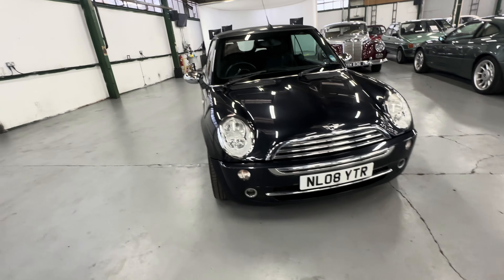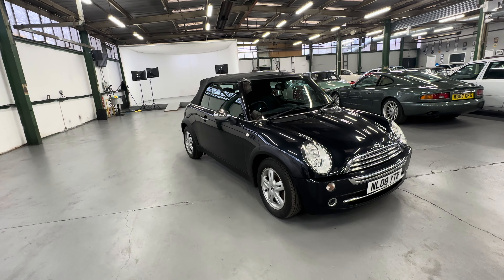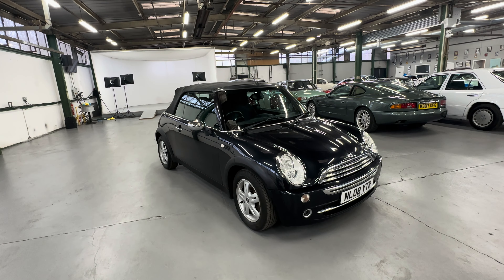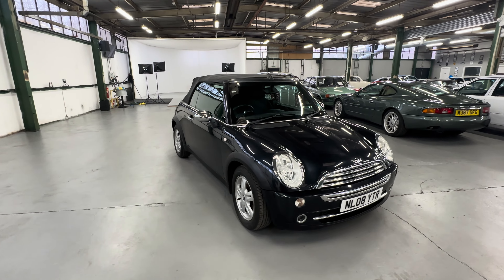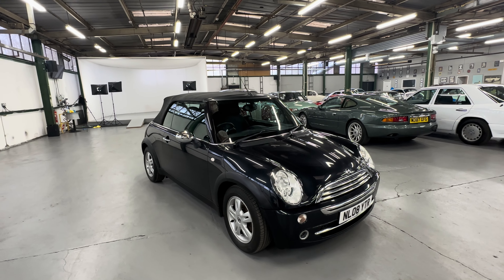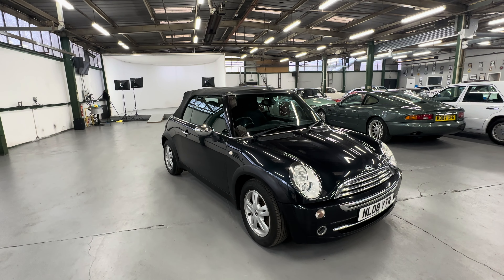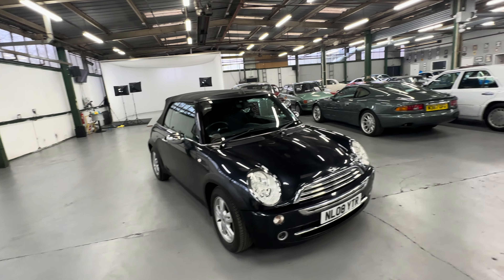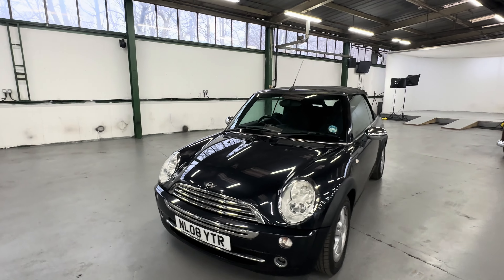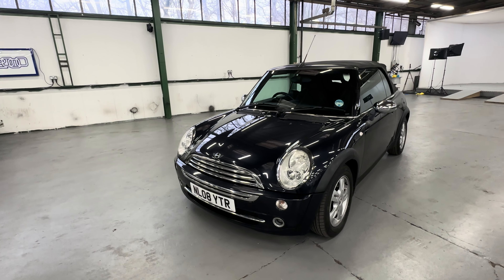2008 Mini Cooper Convertible, 1.6 petrol manual gearbox. Nice mileage at 60,685, fairly low owners, with a load of stamps — about 12 stamps in the book, so it's been well serviced, really over-serviced, which shows it's been well looked after. Roof's in perfect working order, which we'll get around to in a minute. Coming out of winter into spring, now's the time for these little convertibles — those lovely cold mornings with the sunshine, get the roof down.